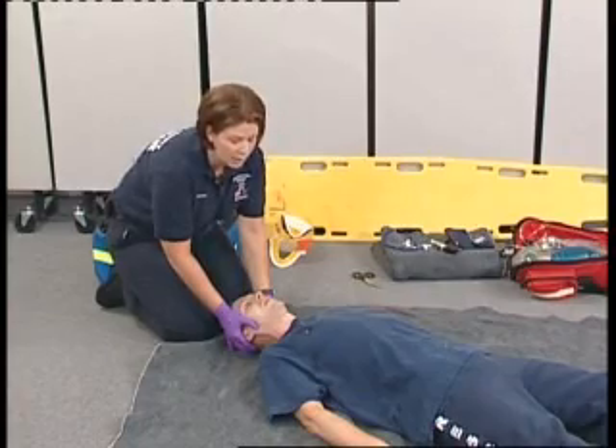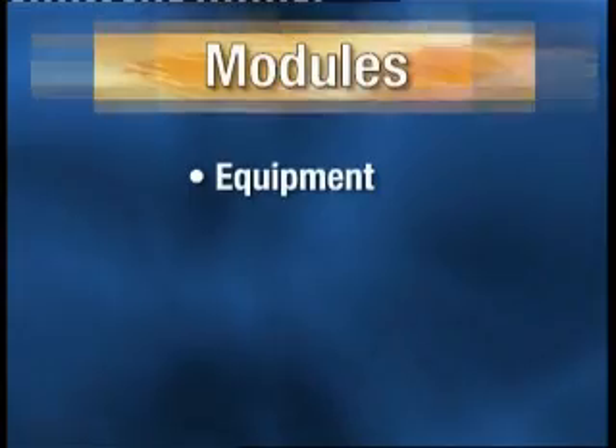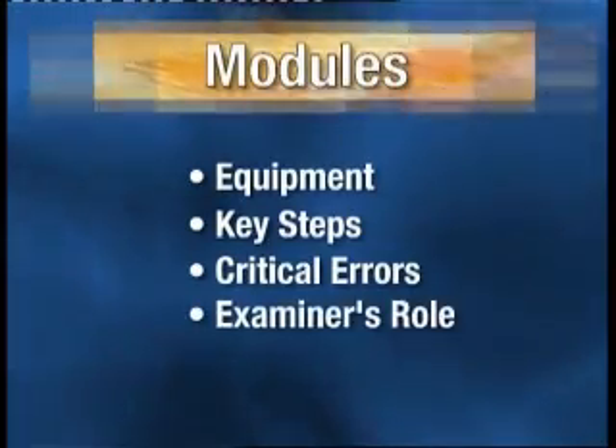The different modules in this program address the important aspects of each skill station. These include the equipment used at the station, key steps that candidates must perform in order to successfully complete the station, critical errors that would result in failure of the station, and the examiner's role in the station.